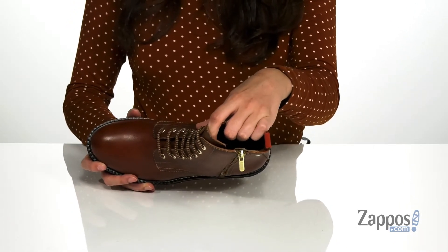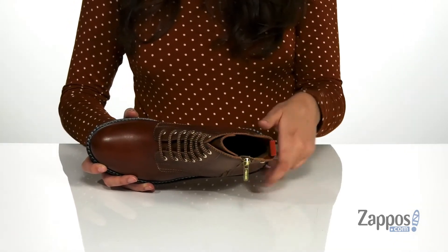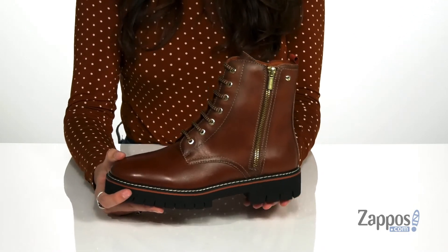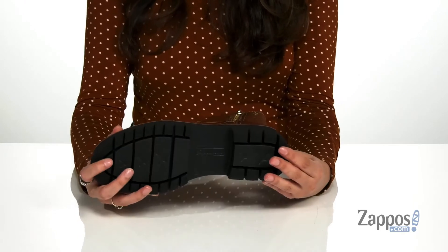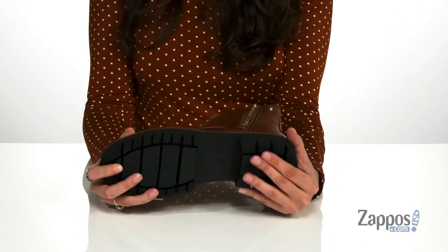Inside is a super soft lining that's going to feel amazing against the feet, with a cushioned insole for comfort. They feature a chunky heel at the back to keep you supported, and it's all on top of a rubber outsole that's grooved and textured for traction. You should definitely pick up this pair from Piccolinos today.